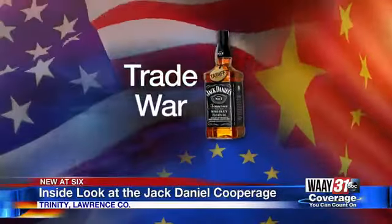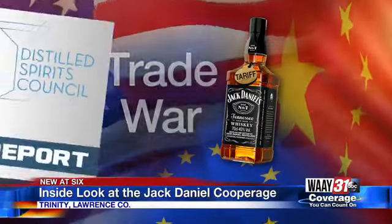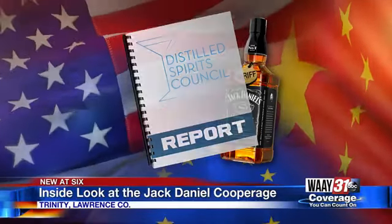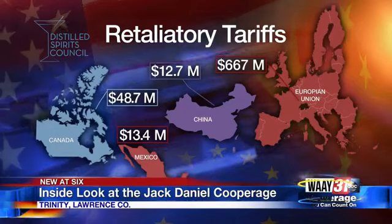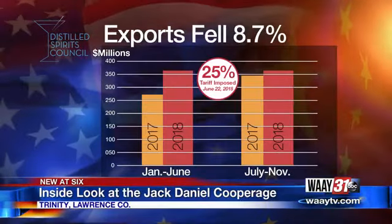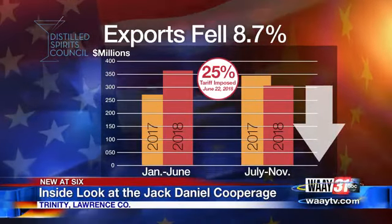Right now, the industry's explosive growth is hindered by the trade war. According to a report released last month by the Distilled Spirits Council, retaliatory tariffs in Canada, Mexico, China, and the European Union generated sobering numbers for American whiskey makers last year. Exports fell 8.7 percent in the last half of 2018 as tariffs kicked in.